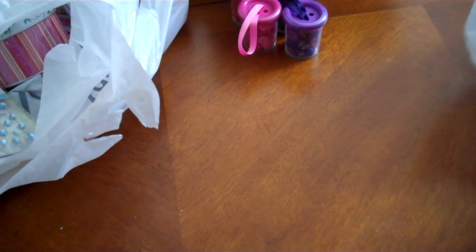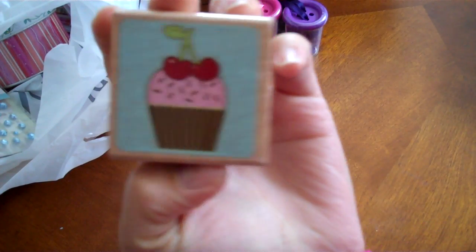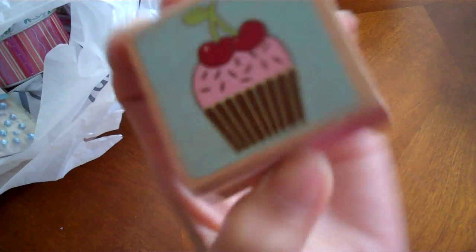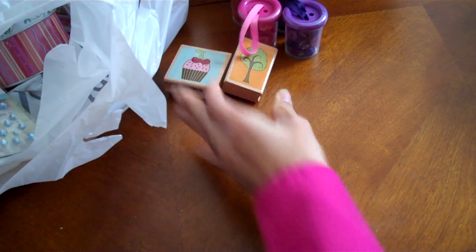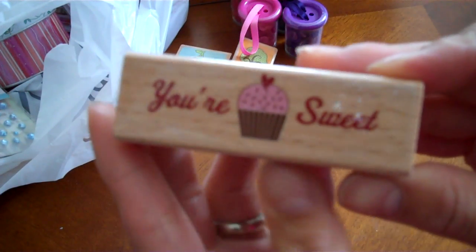Then they had all these cute cupcake stamps. I only bought a couple of stamps, but this one I like because it has the cherries on it and it's so adorable. And then I got this cute little tree stamp — you're sweet.